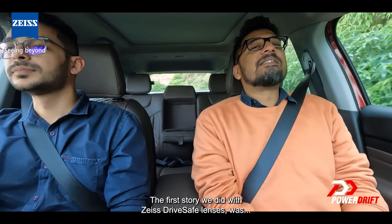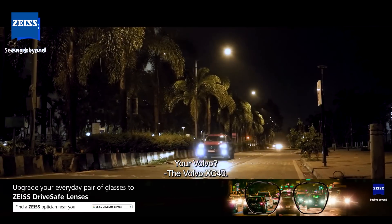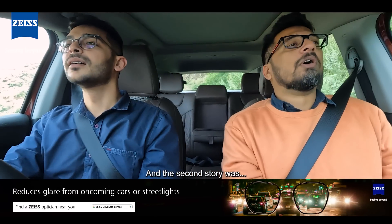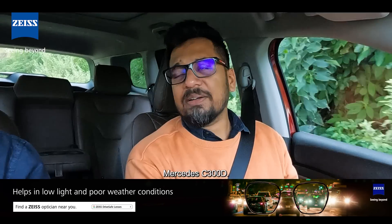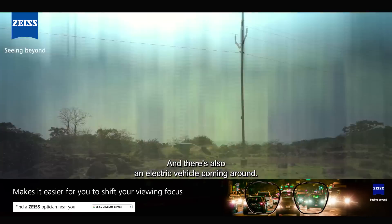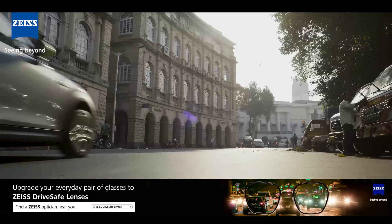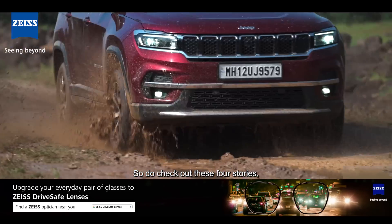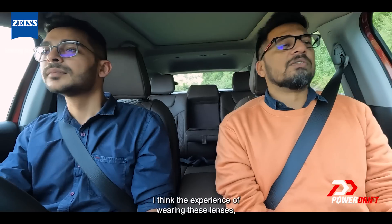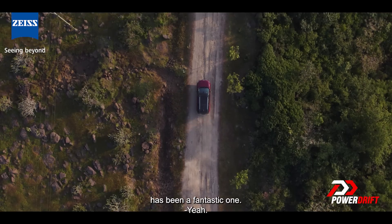The first story we did with Zeiss drive-safe lenses was the Volvo XC40, and the second story was the Mercedes C300E. This story is the Jeep Meridian one. And then there's also an electric vehicle coming — it's a Mini. So do check out these four stories that we have done with support from drive-safe lenses. The experience of wearing these lenses when out on these drives has been a fantastic one.